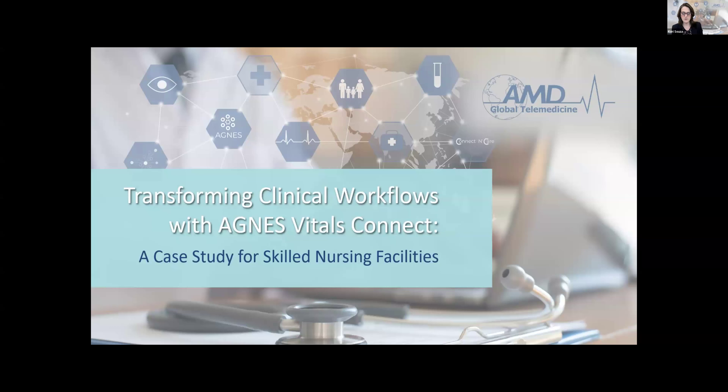Welcome everybody to the webinar. Today we're talking about transforming clinical workflows with Agnes Vitals Connect and going over a case study for skilled nursing facilities.